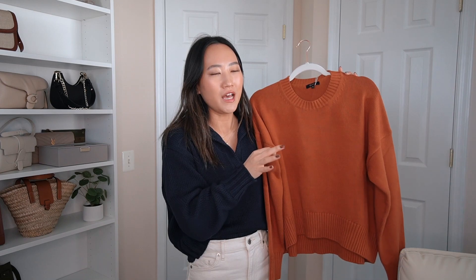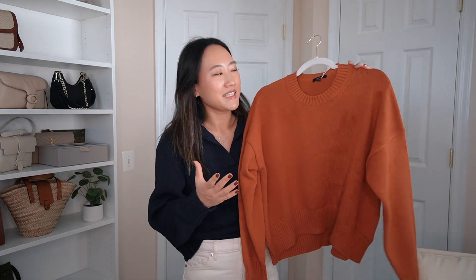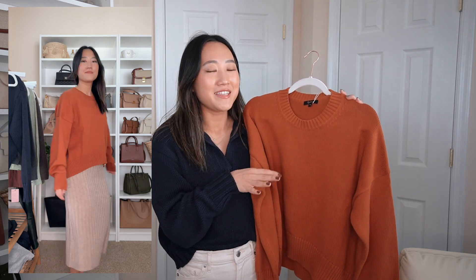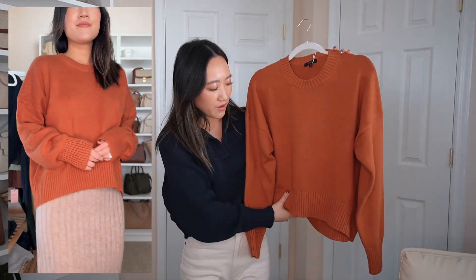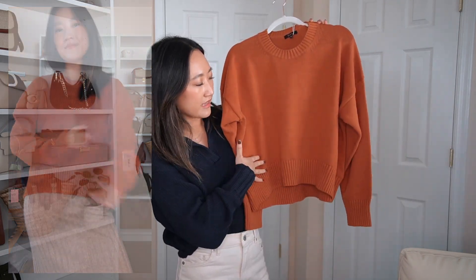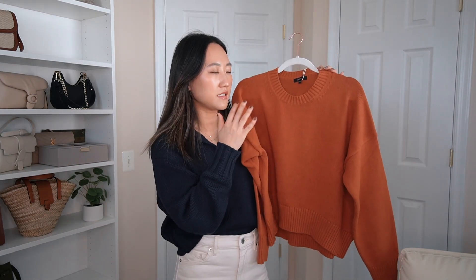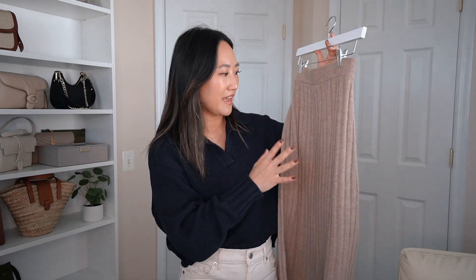This next sweater — if it isn't fall, I don't know what is. Look at this rich rustic orange color, it reminds me of a pumpkin. This is also 100% organic cotton, so it's super breathable, very soft, not scratchy at all. It's called the Boyfriend Crew Sweater. I got it in a size small for a looser fit, and I love the ribbed knitting at the bottom, the crew neck, and the perfect sleeve length.